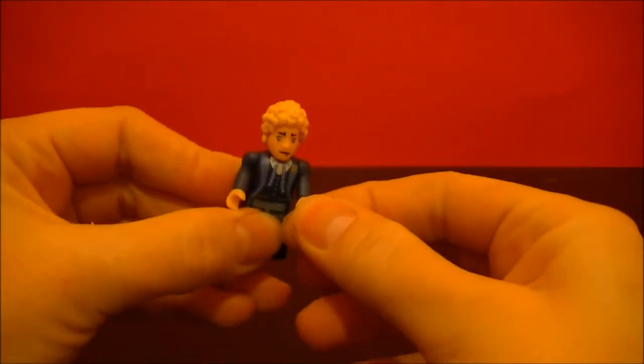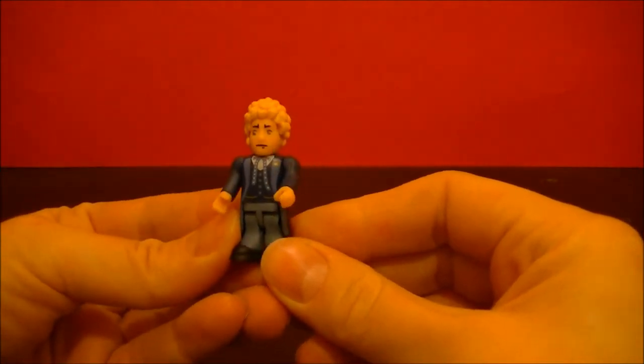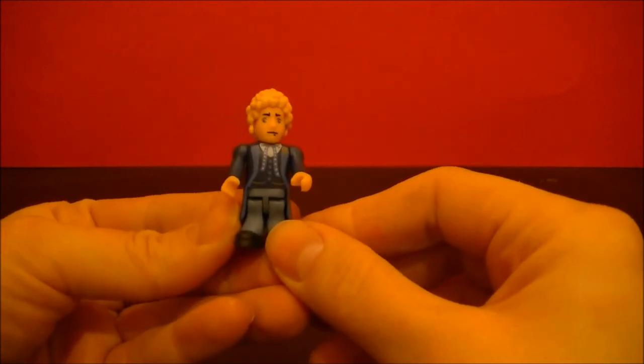His arms do move and his hands do move. Thanks for watching and stay tuned for more from BBC Collector.